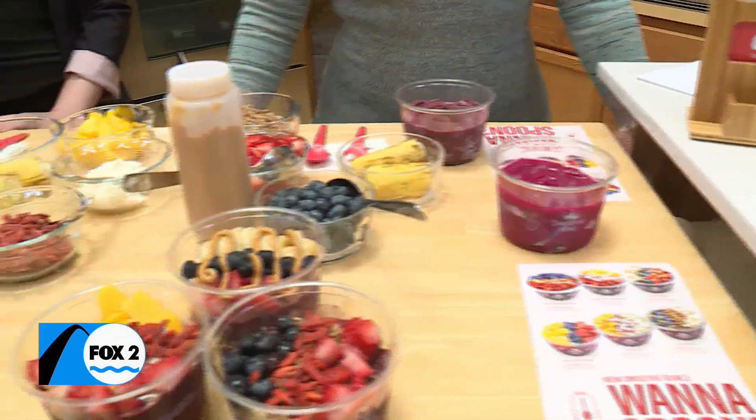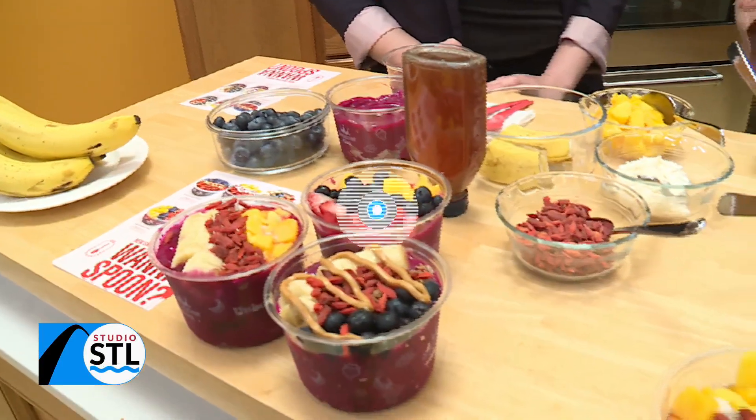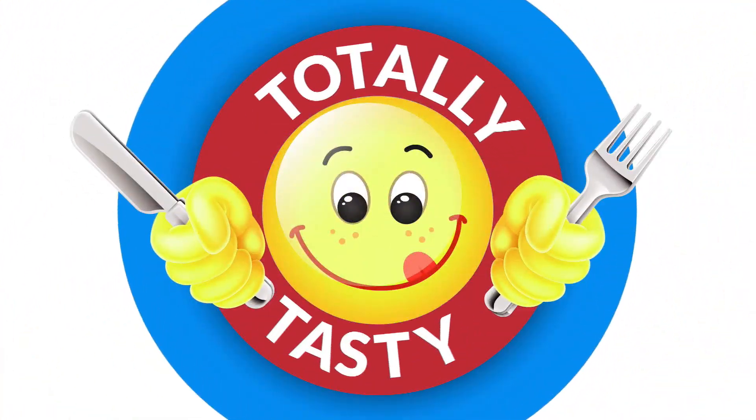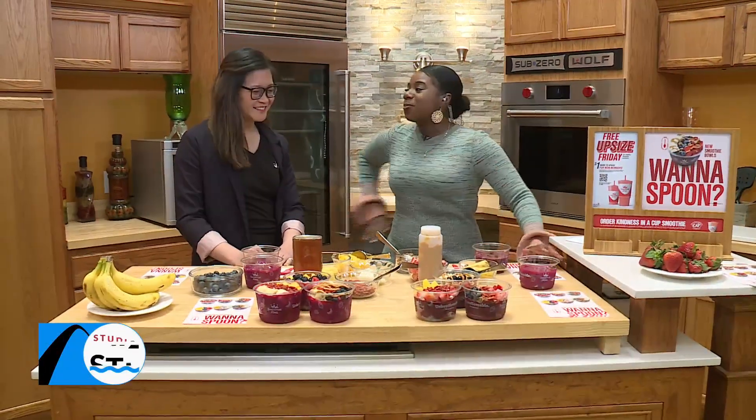Smoothie King is out to bowl you over with their new products — it's their new Smoothie Bowl. This segment has been sponsored by Smoothie King, and joining us now is Tina Hua. And Tina, I mean, these are pretty unbelievable.